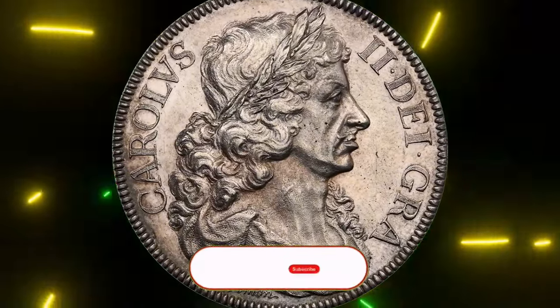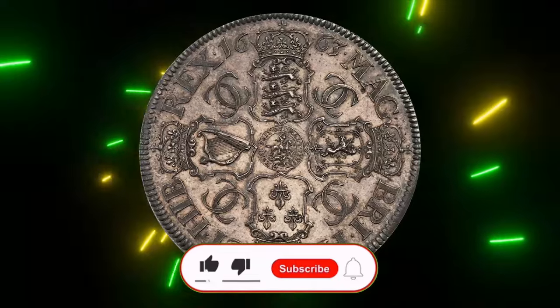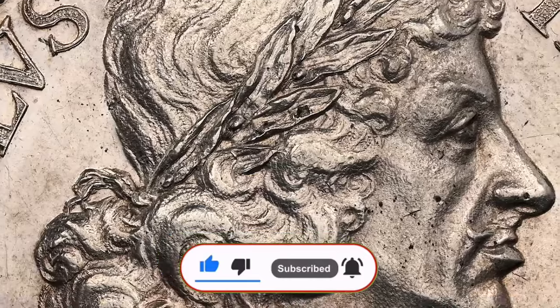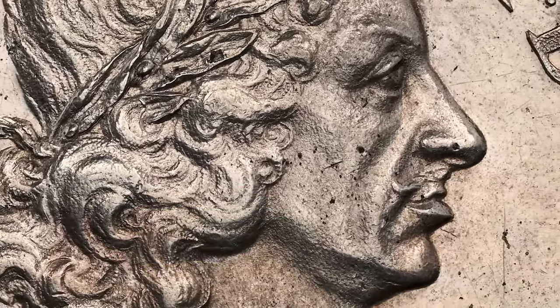Don't forget to subscribe and hit the notification bell so you never miss an episode from Coin Us. Until next time, keep collecting, stay curious, and remember — every coin has a story waiting to be discovered. God willing, see you in the next video.